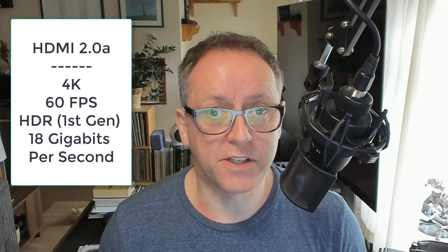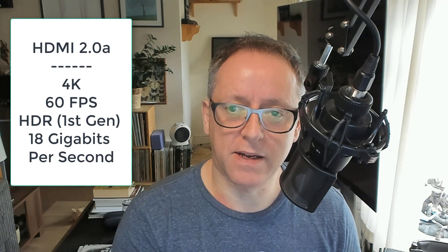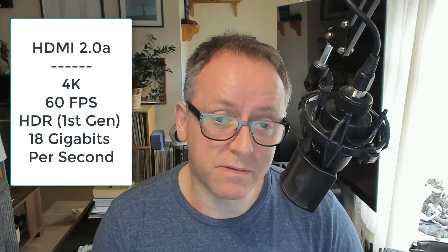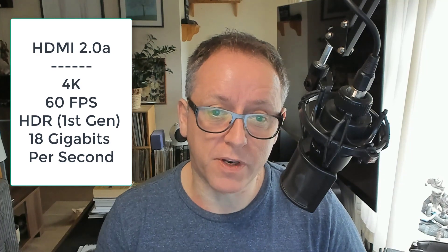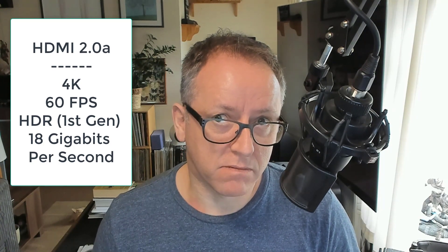HDR again requires the need for more bandwidth. You would ideally need a 2.0A cable. This allows HDR and it also allows 4K as well as standard HD services — they're all backwards compatible. You certainly don't need a HDMI 2.0A just for 4K, but I would certainly recommend it if you're using HDR.